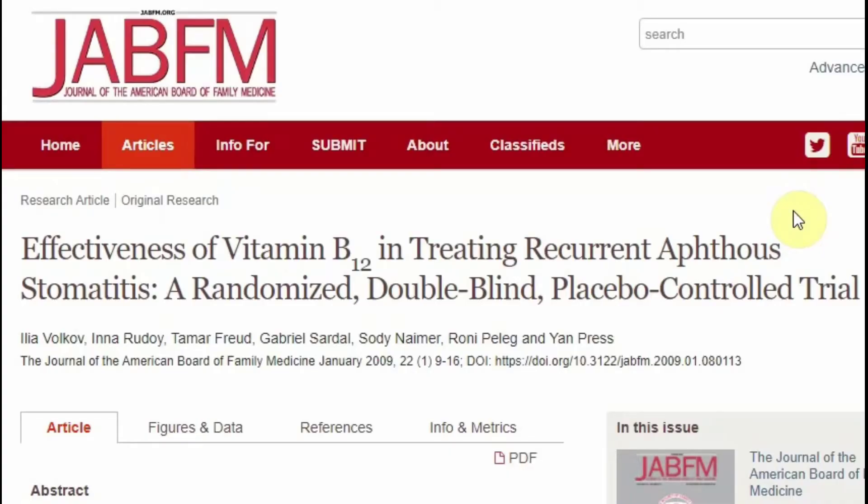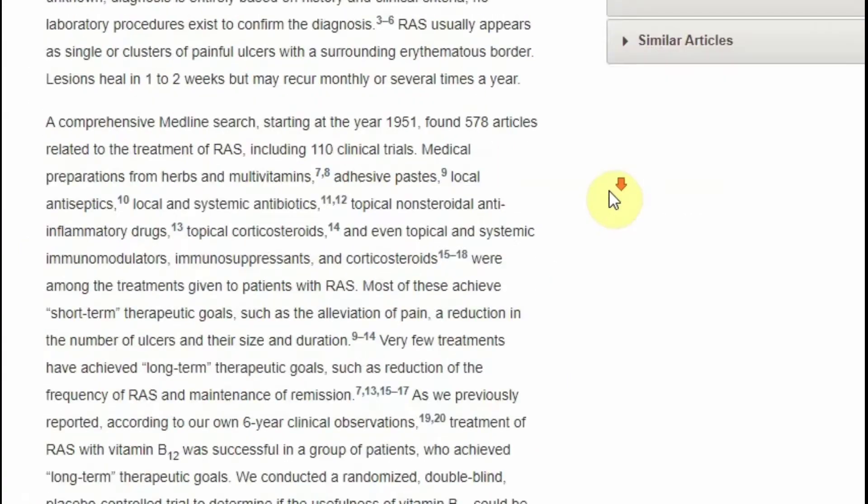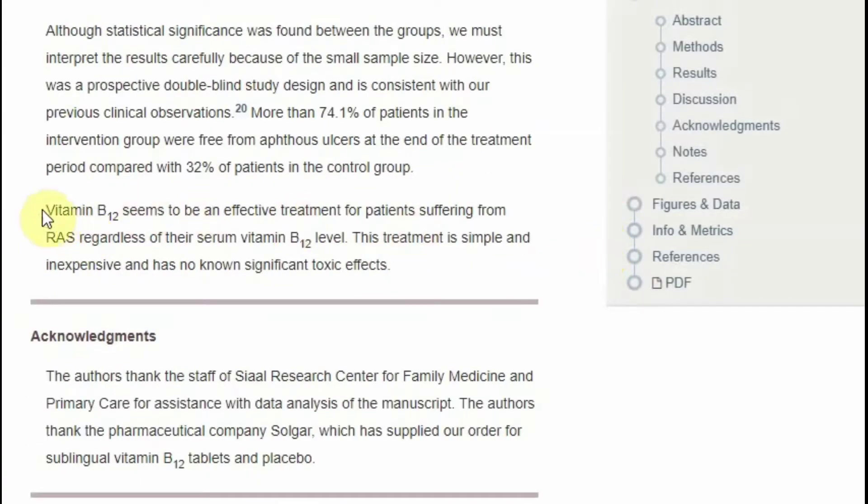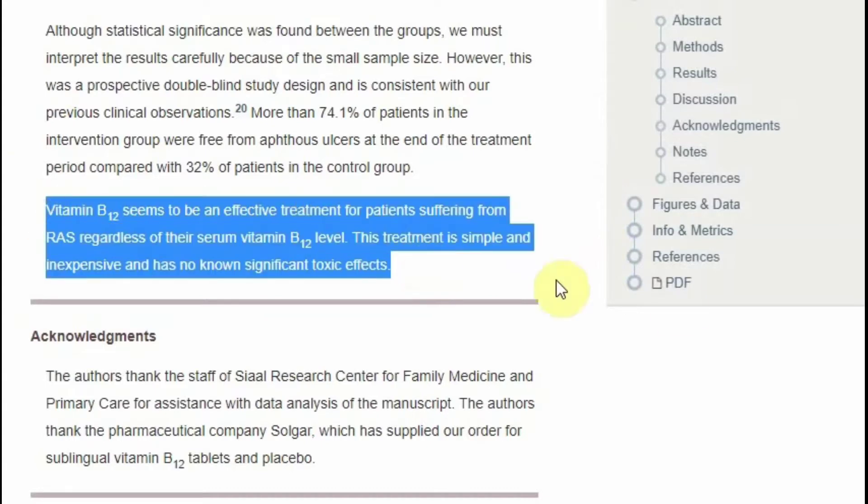In a randomized, double-blind, placebo-controlled trial, 58 patients with recurring canker sores were treated with vitamin B12, and the simple, cheap, and low-risk treatment seems to be effective for the patients.